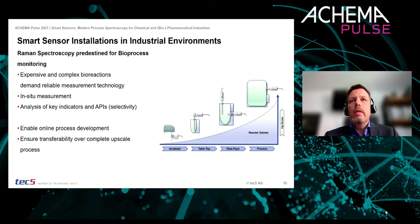This probe setup also highlights what we can do in terms of scalability: it allows the classical scale-up from the lab stage all the way up to the final process installation.